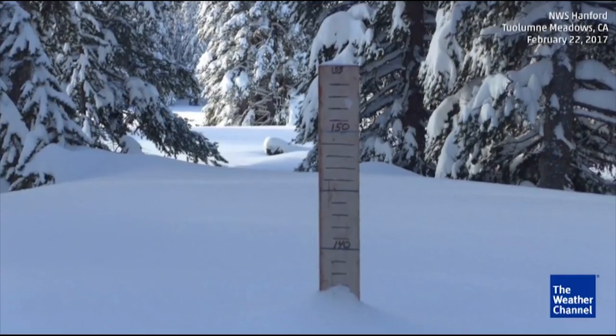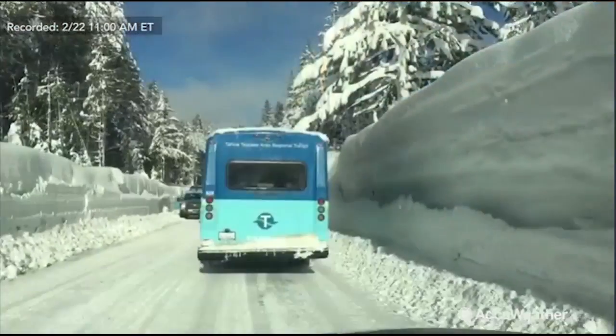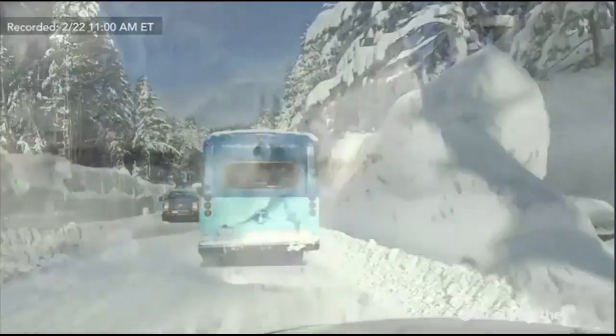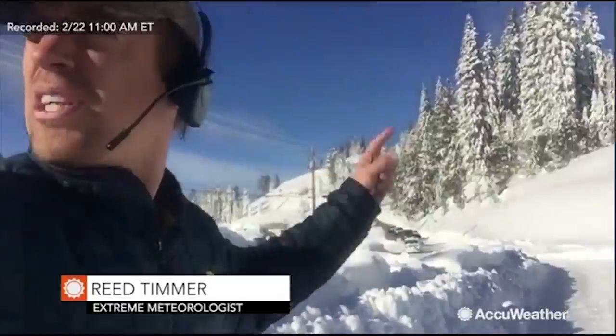It's kind of mind-boggling, isn't it? After another two to three feet of snowfall overnight, the snowpack is well over 10 feet. Houses are buried up here. Cars are buried. The road is closed.